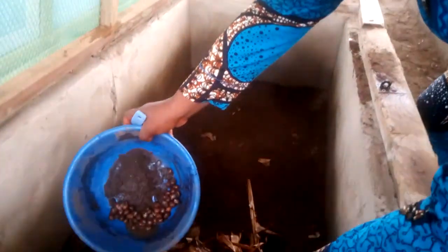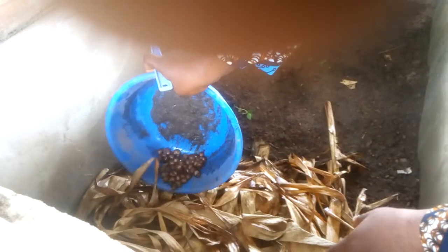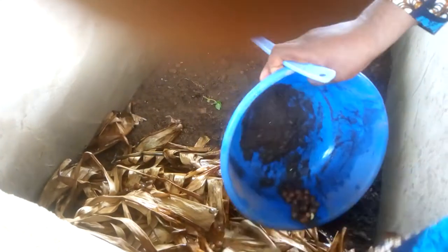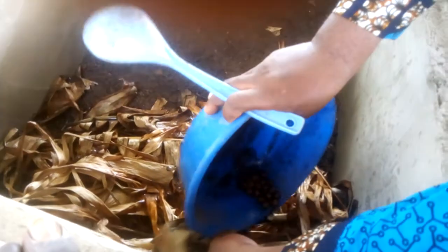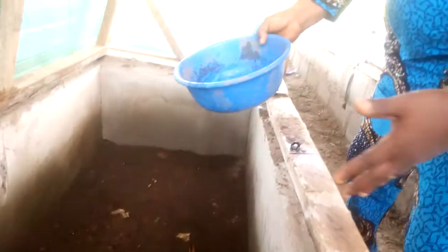I'm introducing them to their habitat — this is the nursery where we take special care of them. You put them here, and the others will soon join. We can have as many as 1,000 here for the next 2 to 3 weeks. In the evening, we cover them up.